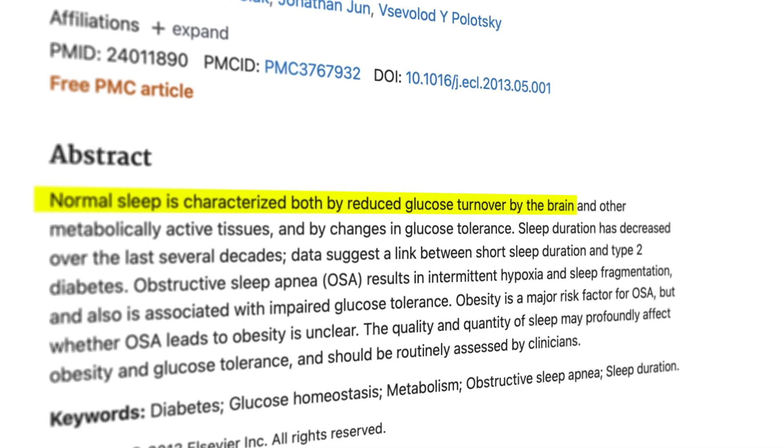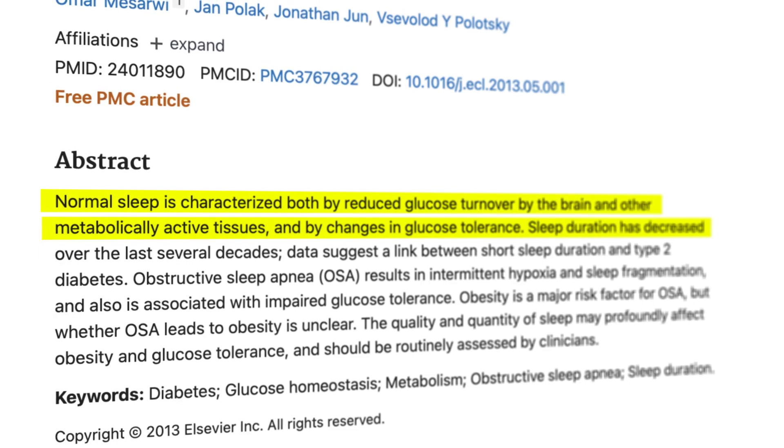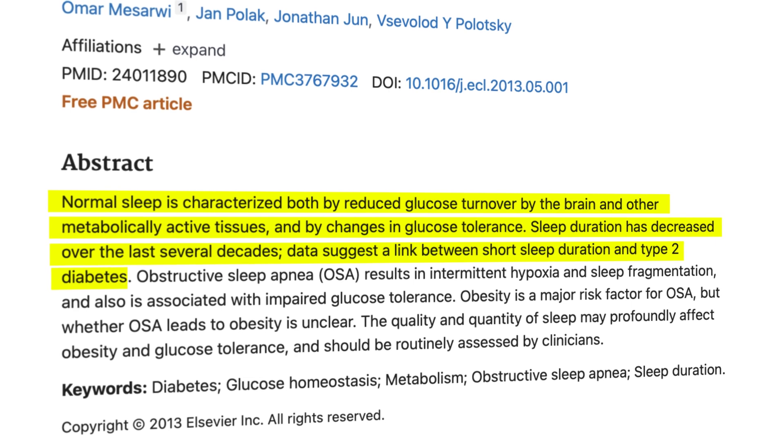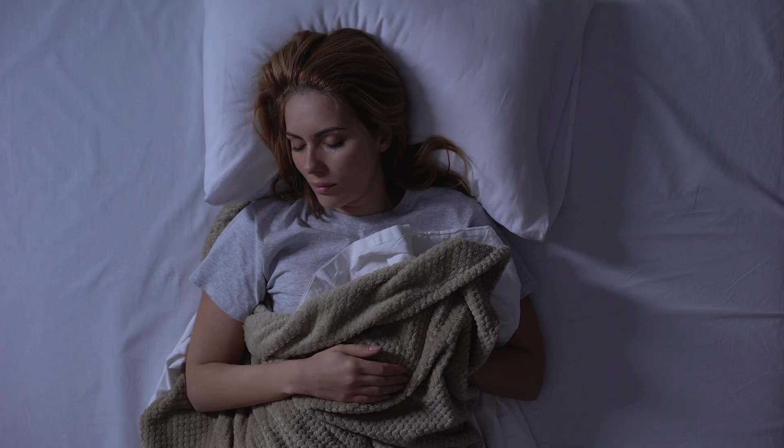"The majority of studies show that glucose tolerance and/or insulin sensitivity are substantially impaired when sleep is restricted for a few days to several weeks in a laboratory or in the home environment." This shows that prioritizing sleep is a must when it comes to effectively and efficiently burning fat.